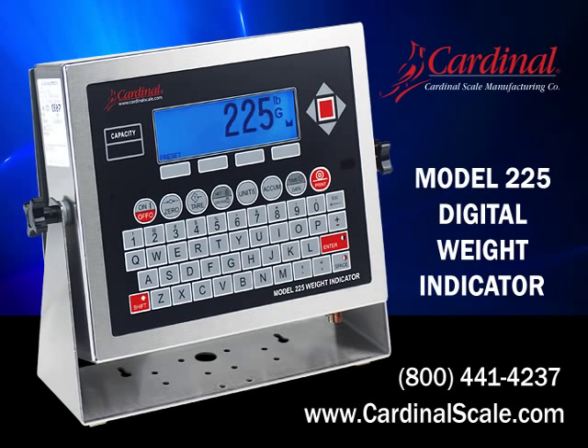As a U.S. manufacturer, Cardinal Scale joins forces with our global distribution in building a better way for the world. For more information on the 225 Navigator, contact us at 800-441-4237 or go online today at CardinalScale.com.